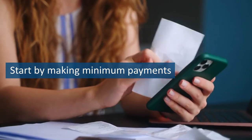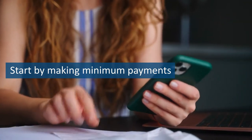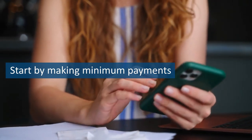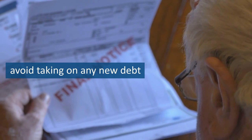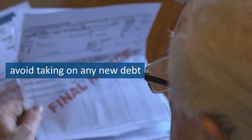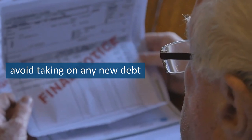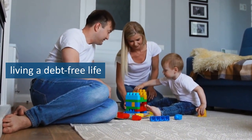Start by making minimum payments on all of your debts except for the smallest one. Put any extra money you can towards that debt until it's paid off completely, then take that same amount and add it to the minimum payment on the next smallest debt. Continue this process until all of your debts are paid off. This method provides a sense of accomplishment and momentum as you see each debt disappear, motivating you to keep going. It's important to avoid taking on any new debt while paying off your current debts, and to have a strong support system to keep you accountable and motivated.